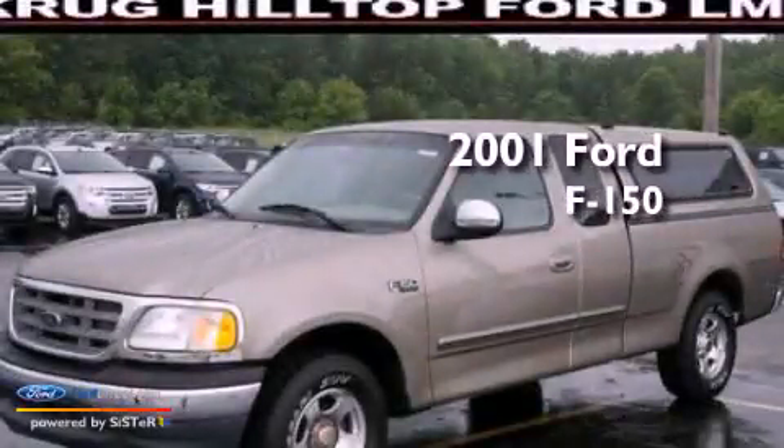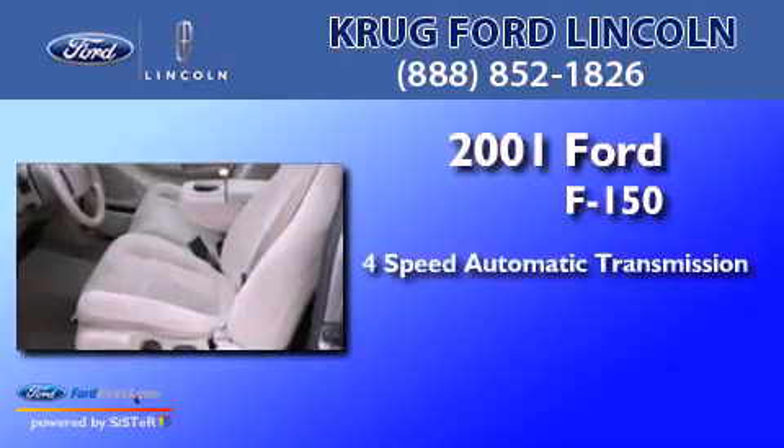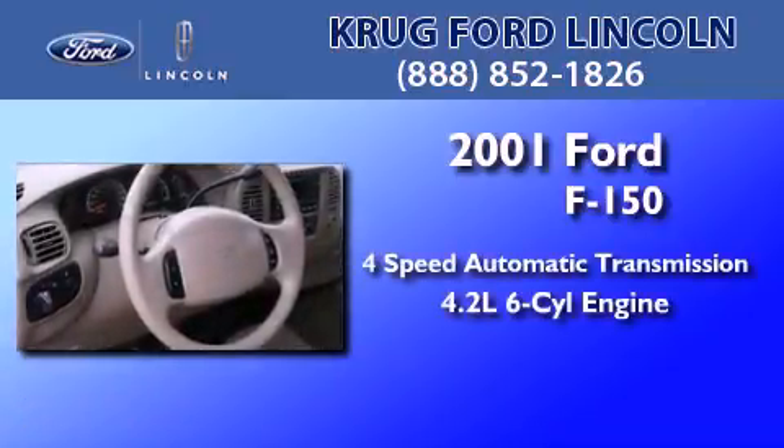This is a 2001 Ford F-150. This truck has a 4-speed automatic transmission and a 4.2-liter V6.